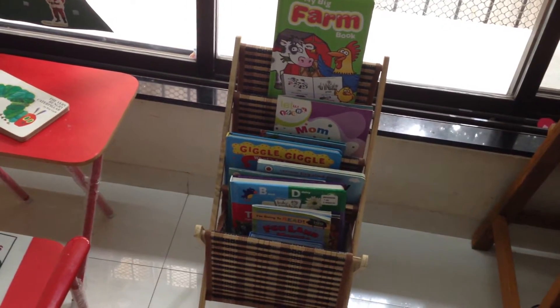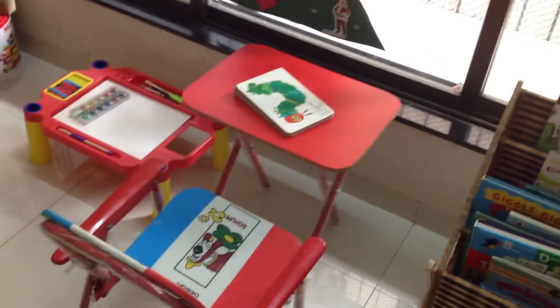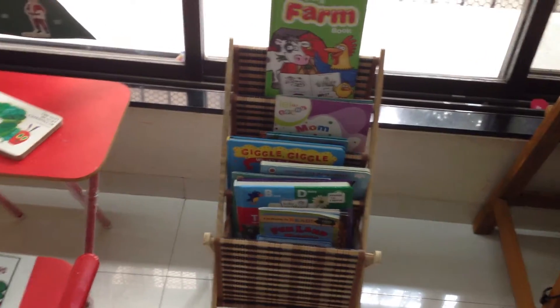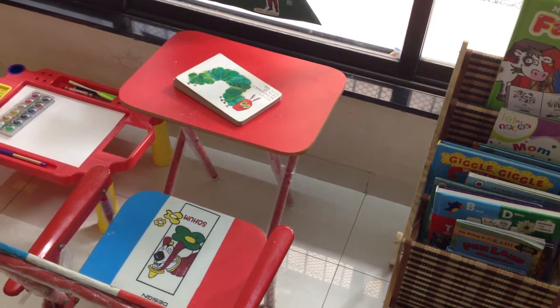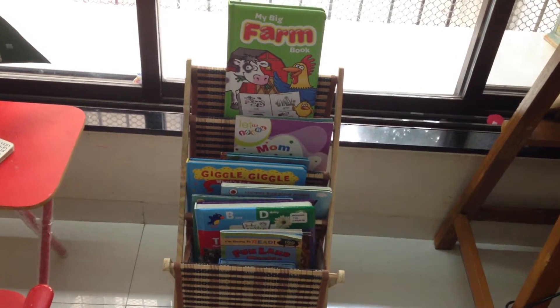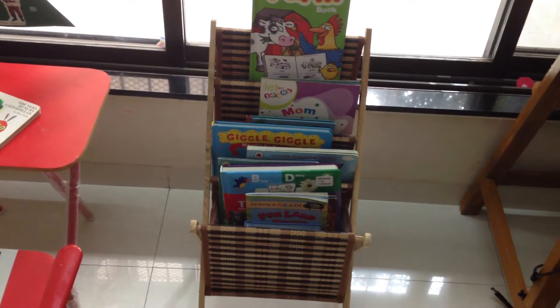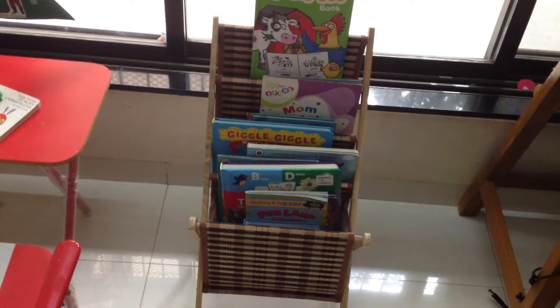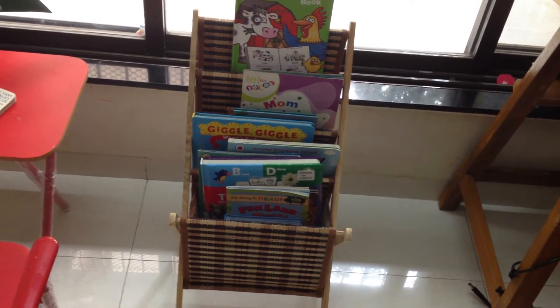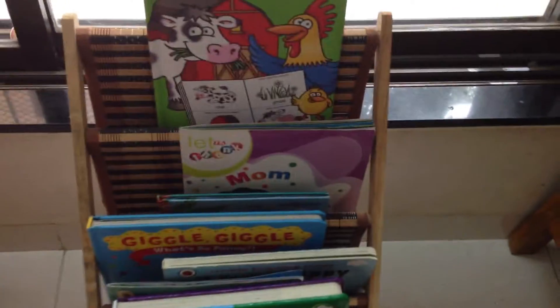I just wanted to quickly show you Ritwik's monastery-inspired reading corner. So this is what it is — we have a little book stand right next to his desk, which is amazing, so he can pick up whichever book he wants. He can either go to his reading desk, or we can put up a mat on the floor, or sit on our couch. The best part is it is compact, so it fits so well into our little learning area space at home, and it is perfect to his height — he can reach all four shelves so comfortably.